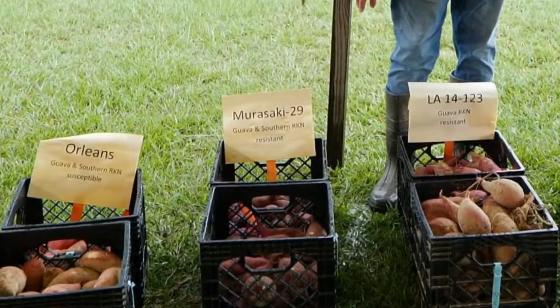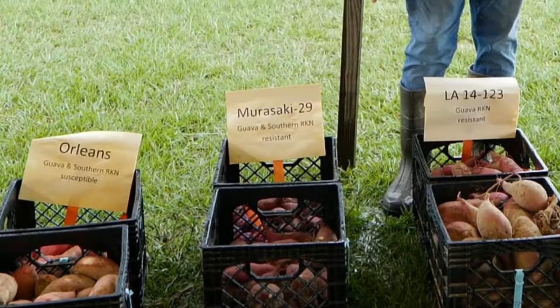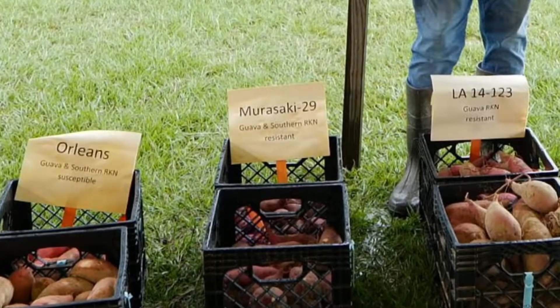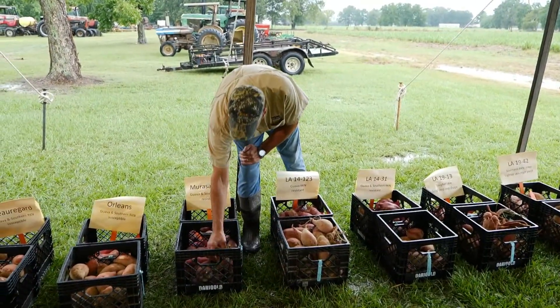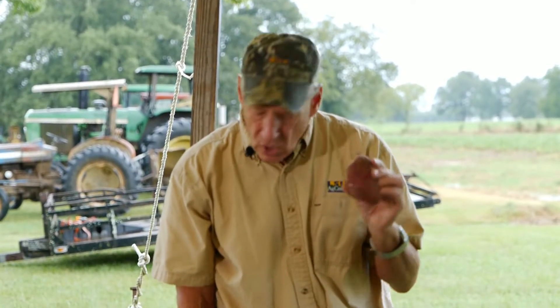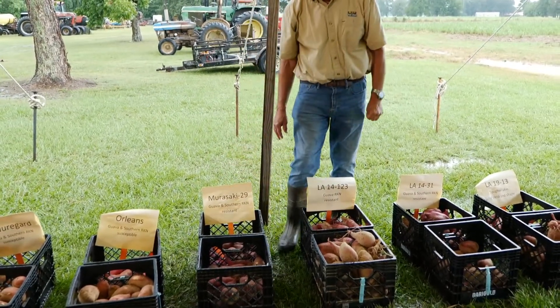There are other things that have resistance to guava, like the Murasaki sweet potato — it's guava and southern root knot nematode resistant. Dr. Valorden showed you a few roots of that. Any 89-day potato for Murasaki is pretty darn good, because it tends to be a very late maturing sweet potato. It has a high dry matter, so you never get the yields you might see with the typical orange flesh variety. But if you have some moisture on it, you can get some nice yields. It does like a sandier soil than our heavy soils here in Louisiana.